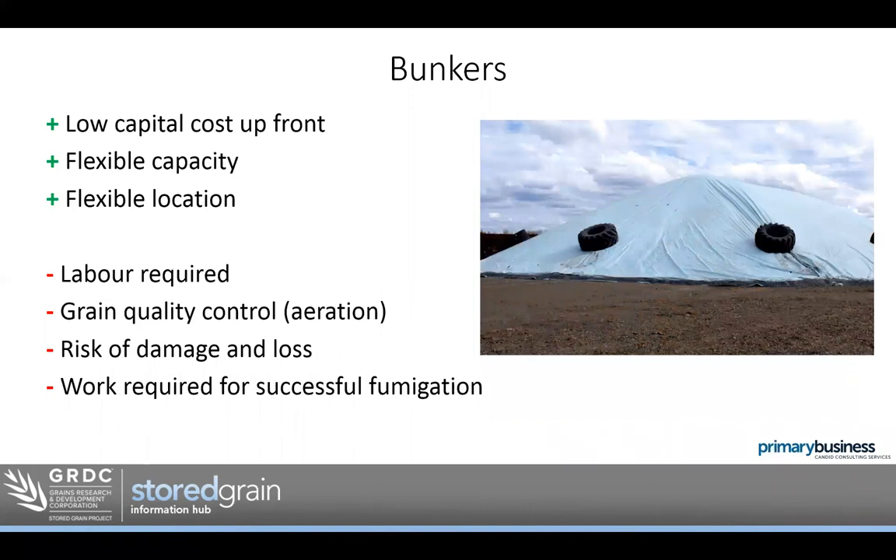On-farm bunkers, like bags, have a low capital cost up front and offer flexible capacity and location. More labour is required for setup, site preparation, loading, managing, and outloading. Grain quality and aeration through bunkers is possible but takes planning and a good system setup. Again, the longer you store in a bunker, the greater the risk of damage and loss. It is possible to fumigate in bags, but it takes some know-how to successfully kill insects at all life stages — using commercial fumigators would be a good option there.